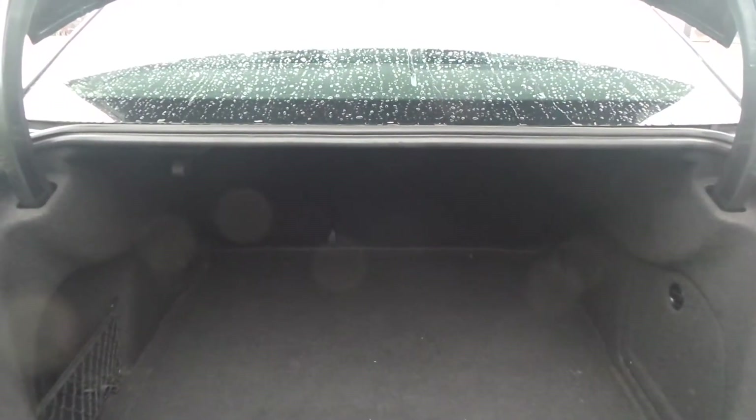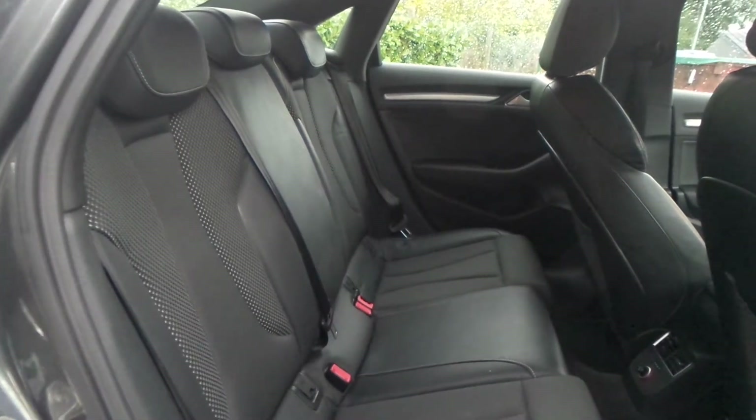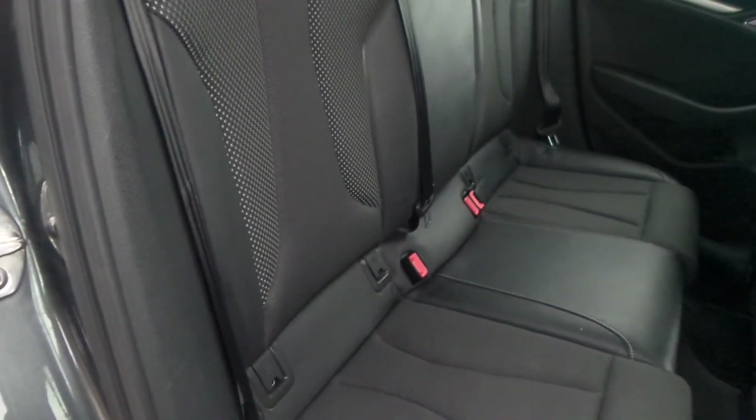You also have a really good boot size with the vehicle. The vehicle is also equipped with a parcel shelf, a really good space within the rear seats, which also has ISOFIX.